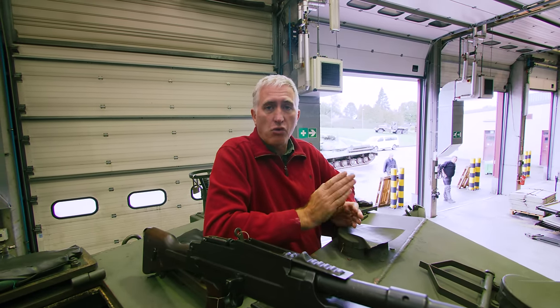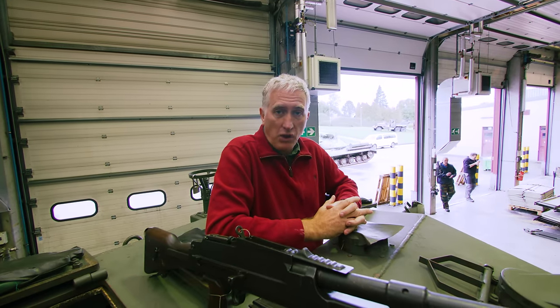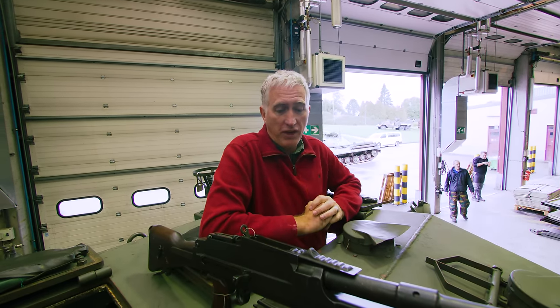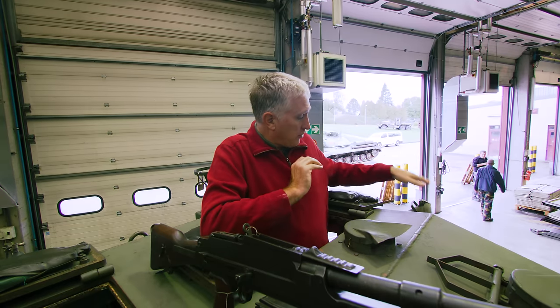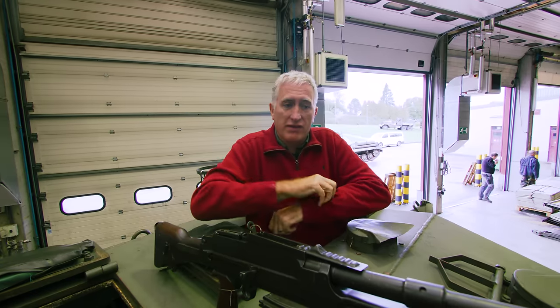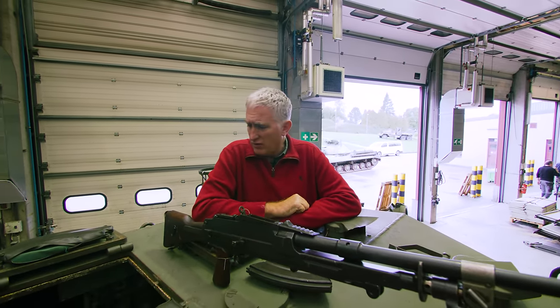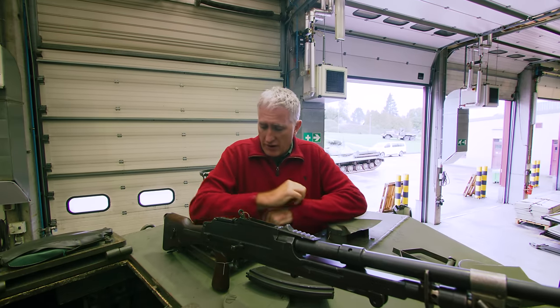Once the vane sight is more or less covering the target, he can be fairly confident that the gunner can see it through his optic as well. That's the purpose of the thing. There's going to be a spotlight on the left, radio mount on the right, and while they've placed a Bren here, there's a mount on the right-hand side.